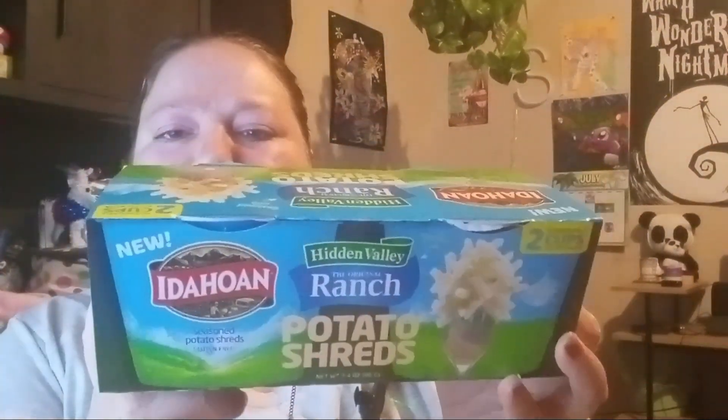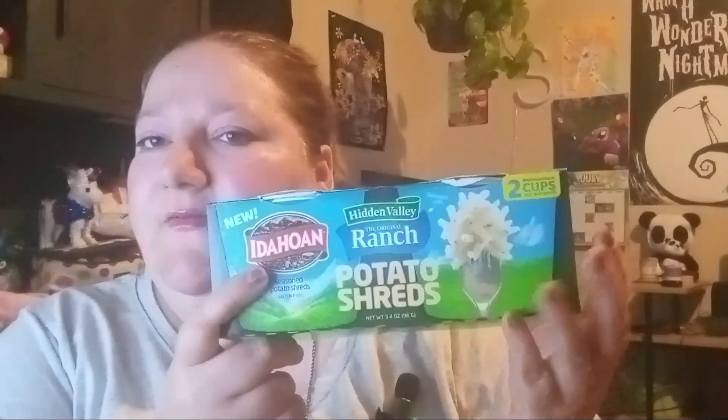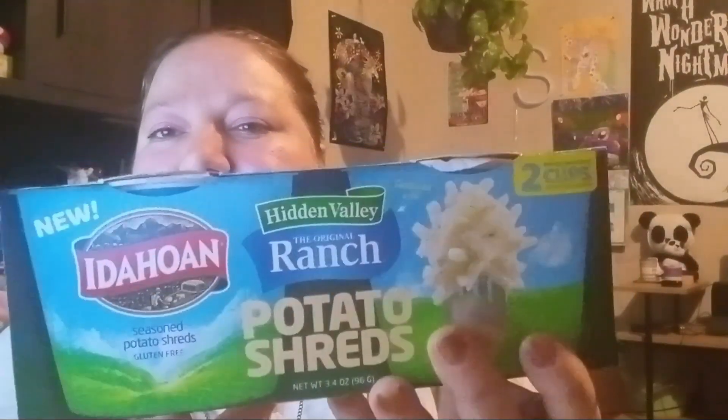My husband likes these — sometimes we find them at Kroger, usually around three something, or a little less on sale at Dylan's. We found these for $1.99 at Big Lots. He really likes them; I don't. I like the hidden valley ranch mashed potatoes they had, but these shredded potato ones taste kind of weird to me — maybe because they're microwaved. He likes them though.